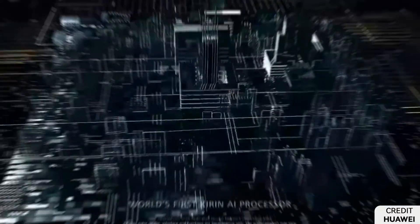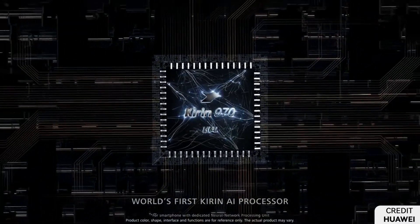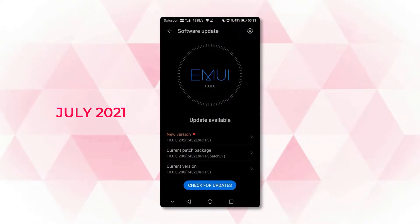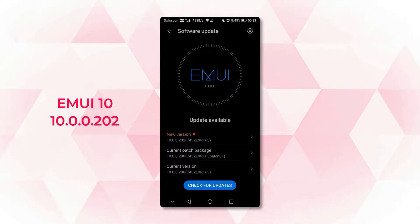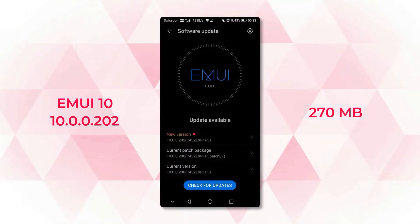Now, the company is sending another firmware update to this old flagship that installs a fresh security patch released in July 2021 for improved system security. According to the information, this latest update brings EMUI 10 version 202 with a download package size of 270 MB.